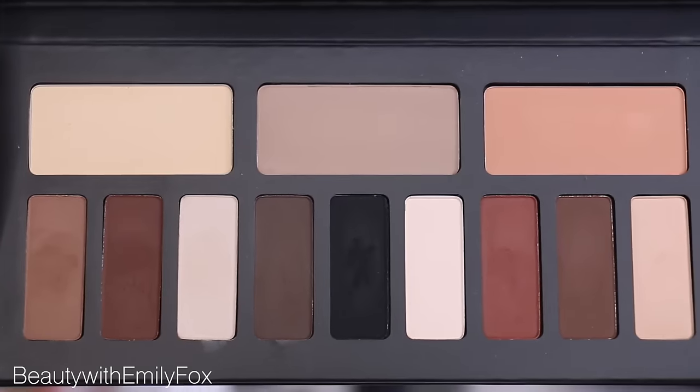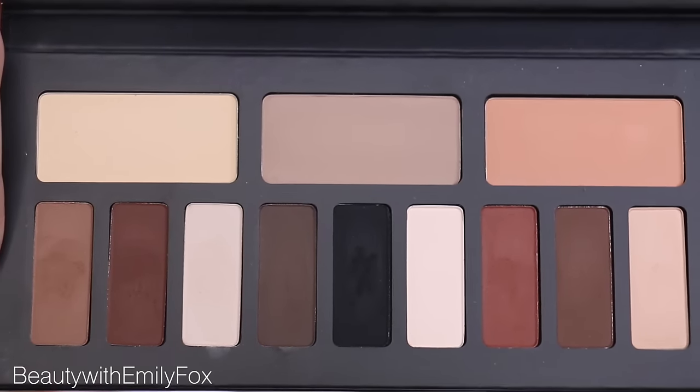Speaking of all matte eyeshadows, if you're still looking for that perfect fall palette, another one I would recommend checking out would be the Kat Von D Shade & Light Eye Palette. The fact that all the colors are matte is already a big plus to me. Nothing is unwearable in there, and there's definitely something for everyone — some shades that are a little bit more cool-toned, some that are pretty neutral, and then a few that are a little bit warmer. All very, very wearable. You can do so many different looks with this palette.